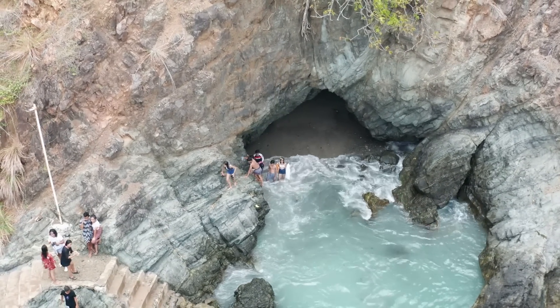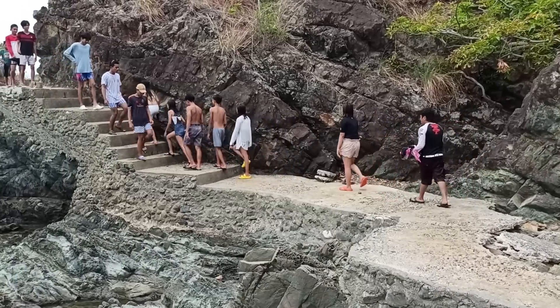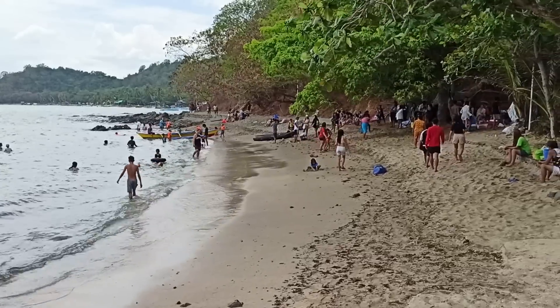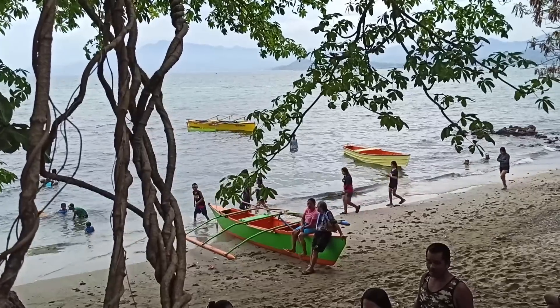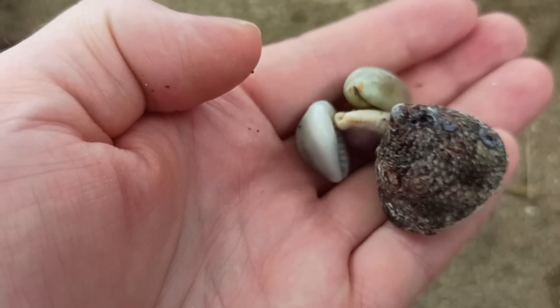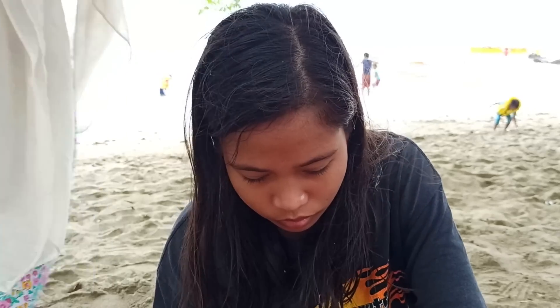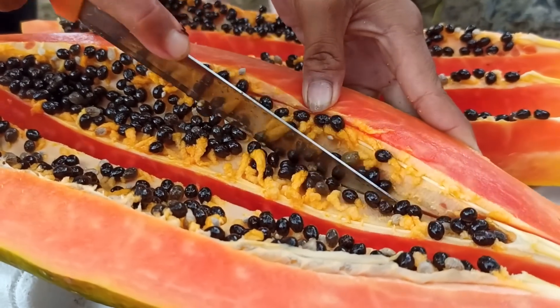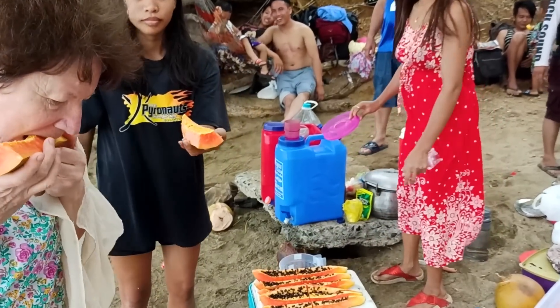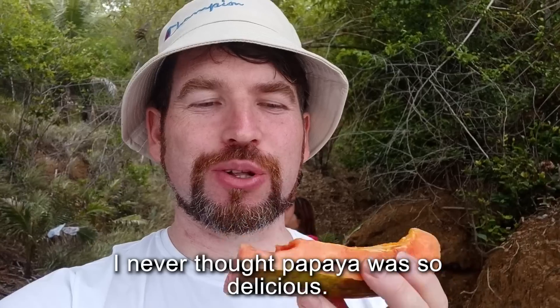We decided to go back because it was late. Glorilene cuts a beautiful bright papaya — this would be my Russian family's first time trying papaya in the Philippines. They said they never thought papaya could be so delicious.